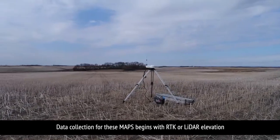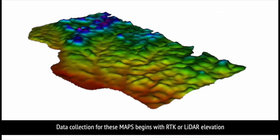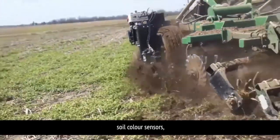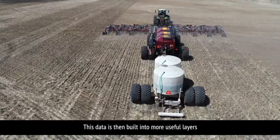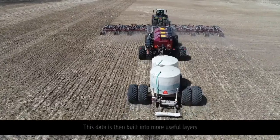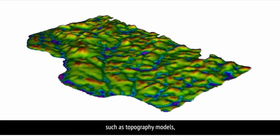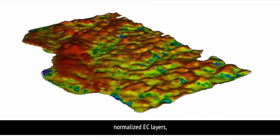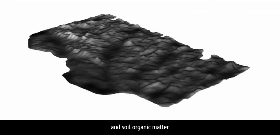Data collection for these maps begins with RTK or LIDAR elevation, soil color sensors, and electrical conductivity. This data is then built into more useful layers, such as topography models, water flow paths, normalized EC layers, and soil organic matter.